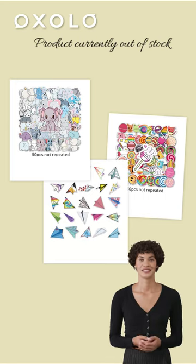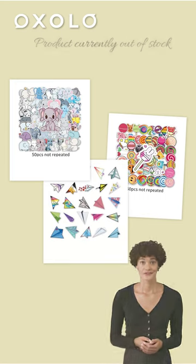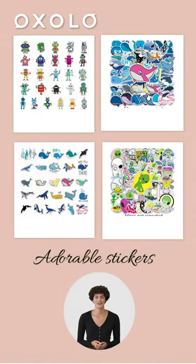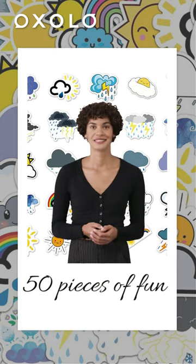Unfortunately, the product is currently out of stock. Add it to your cart to purchase when available. Don't miss out on these adorable stickers that can add a touch of personality to your belongings. Look no further for 50 pieces of fun and vibrant stickers to decorate your items in a unique way.